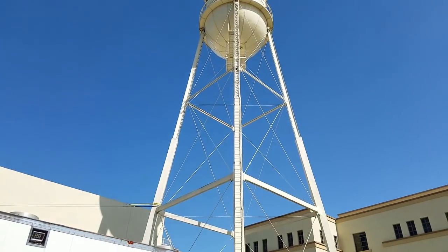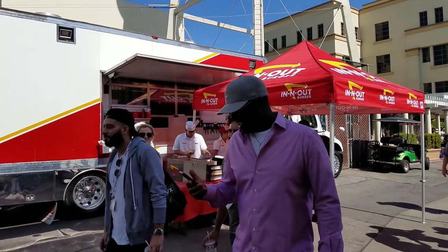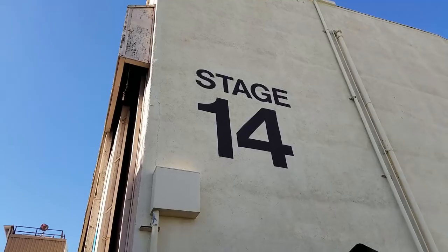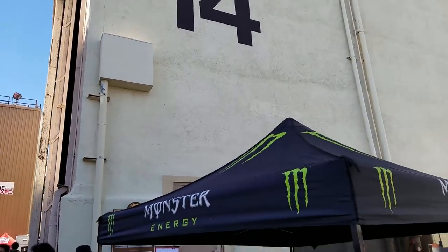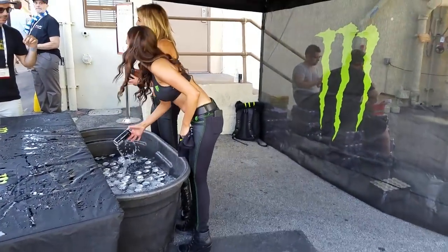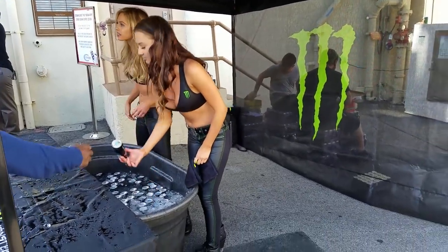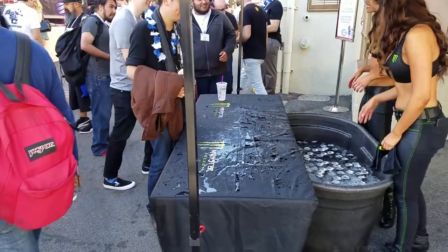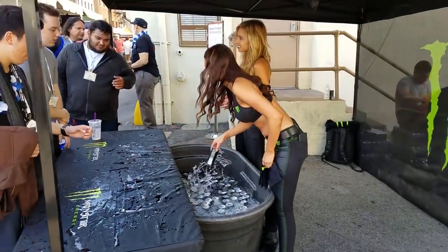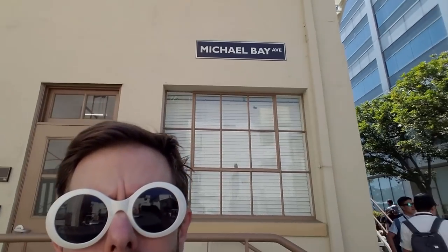You know that you're at a high-class event when they have catering from In-N-Out Burger. That's hot. And speaking of hot, this Monster Energy drink booth was quite the hit. I can't figure out why — I mean, it's just an energy drink, right? You've got to be careful walking around here. Michael Bay Avenue — full of explosions.